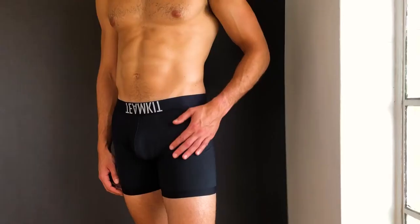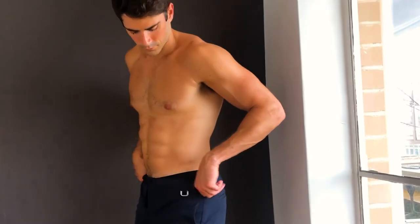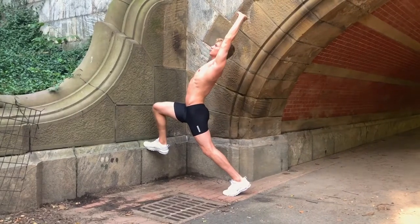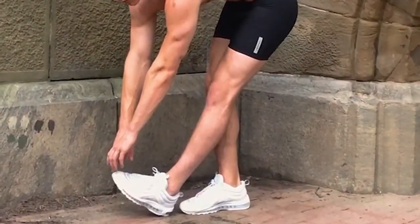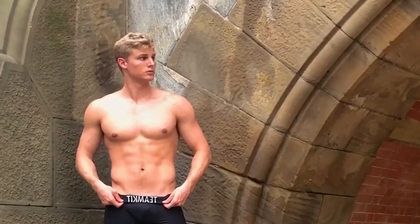This is Team Kit. I'm Michael Berkowitz, creator. I've designed a lot of underwear over the last three decades, including some of the most iconic styles for men's underwear brands like Calvin Klein and Nike. I drove the R&D innovation process with the purpose of creating super comfortable, functional, and sexy underwear for men.